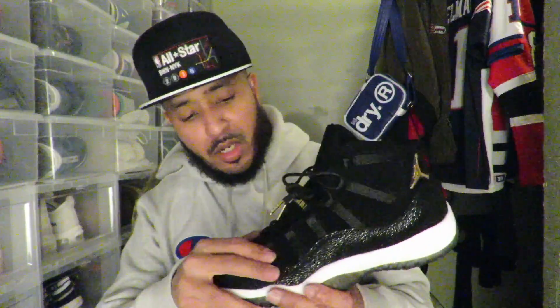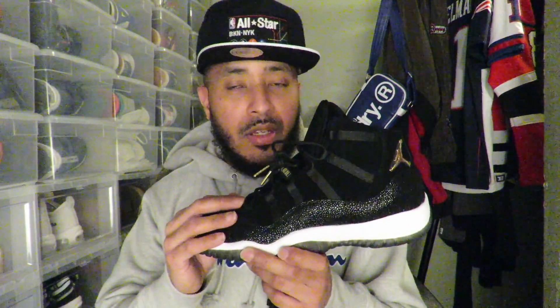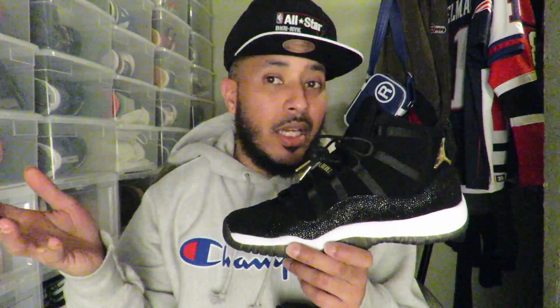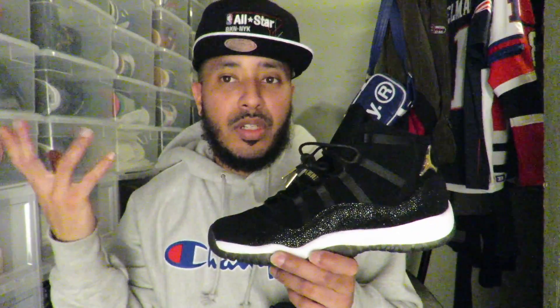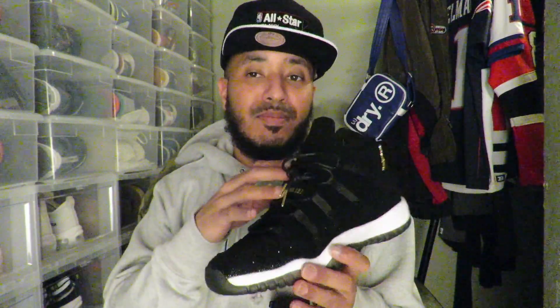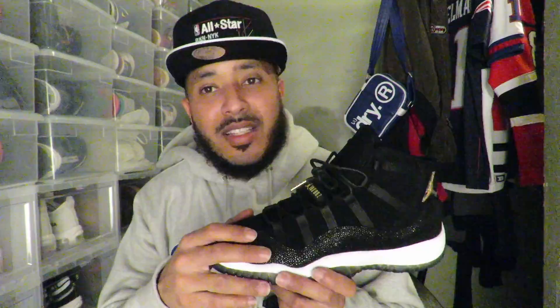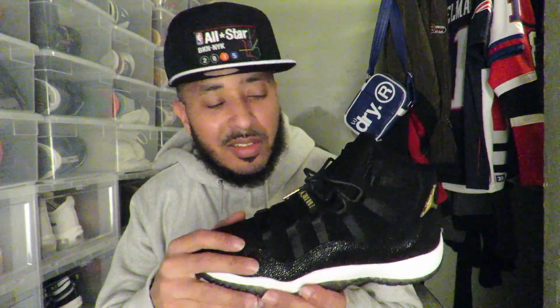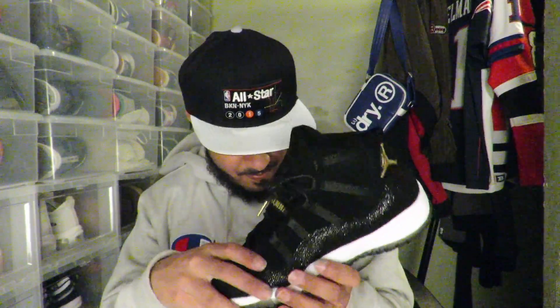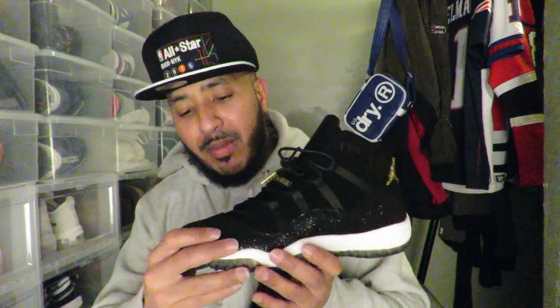I'm gonna get a couple b-roll shots of the shoe for you guys. Comment below if you went out and grabbed a pair — comment if you like or don't like. I will have some fire for you in a few days — all I can say is it's easy season. Like I said, these do have a smell to them. I grabbed the nine.